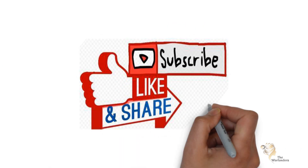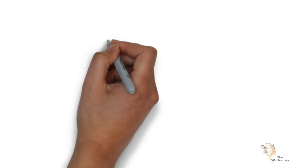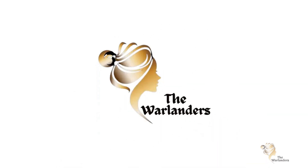I hope you have some great ideas that you can apply to your V-Day. Like, share, and subscribe to my channel, thewarlenders.com, to stay up to date on the latest trends. Thank you.